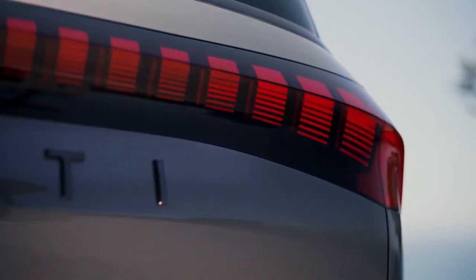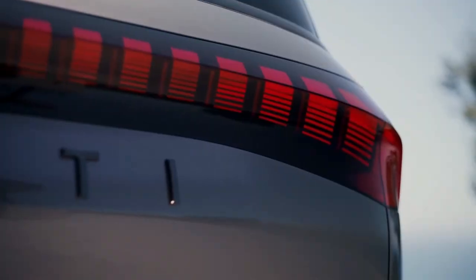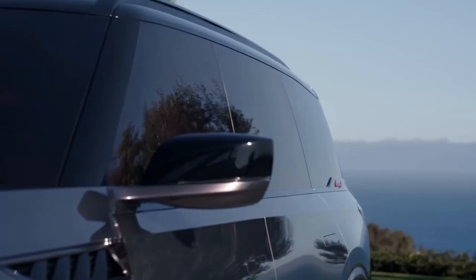Infiniti wanted to reinterpret the QX80's shape. What that translates to visually is a tall hood line that continues to the hips of the trunk. But the most striking part of the SUV is its red-highlighted gloss black and shadow chrome spoke turbine-looking wheels.